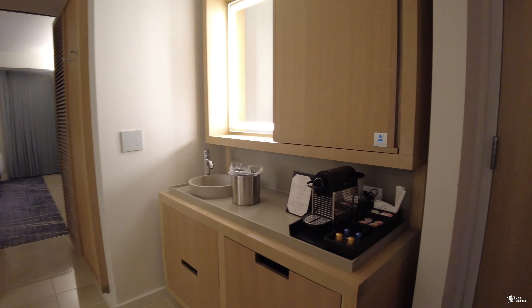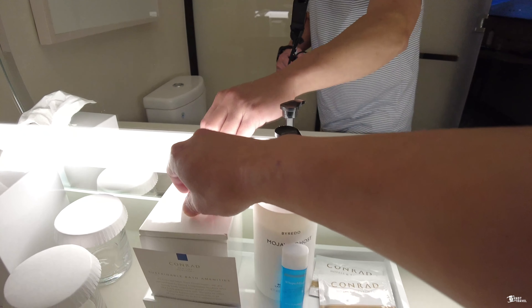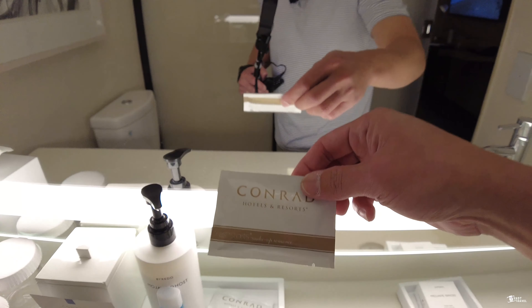Maybe it's just me, but I was expecting something bigger. I've stayed in properties in Times Square with a similar square space, and those are considered standard rooms.